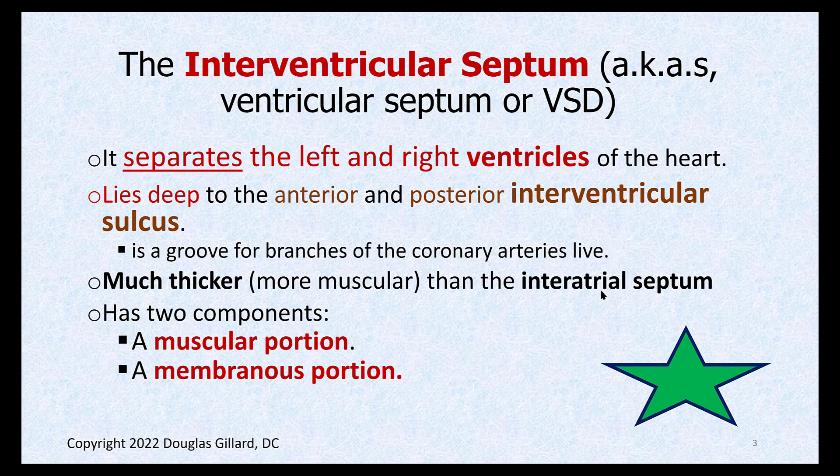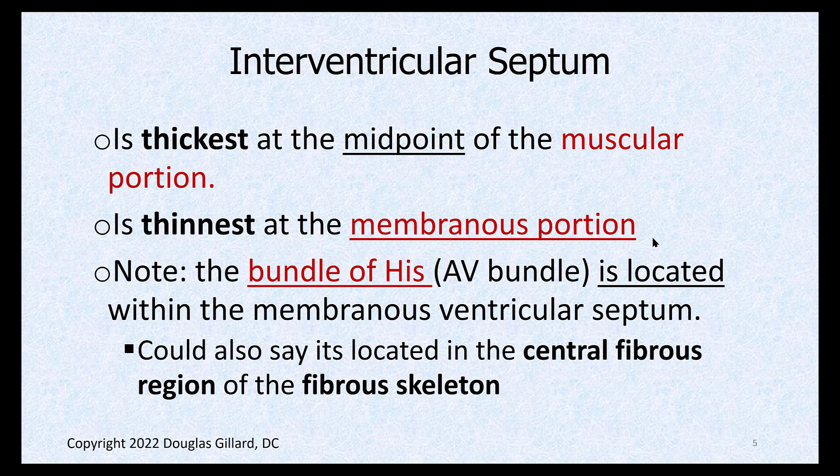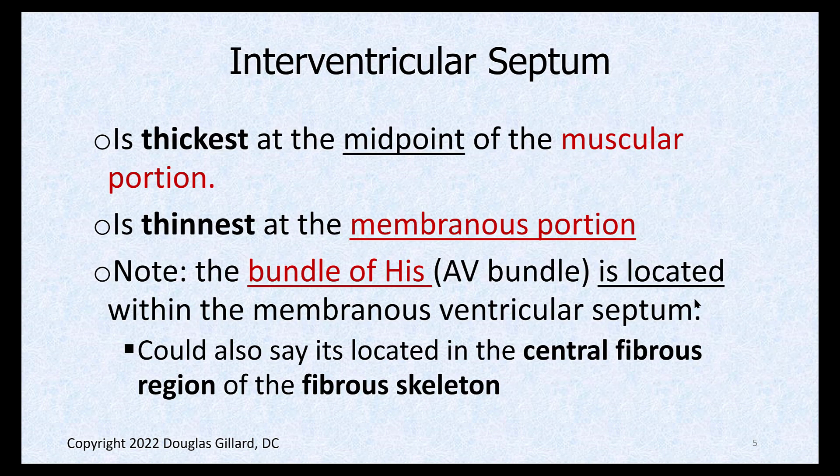It's much thicker than the interatrial septum, obviously — the ventricles are much more powerful. It still has a little tiny membranous portion, which is the number one spot for holes to develop. It's pretty thick and powerful; there's the left ventricle which is super powerful, and there's a little tiny skinny membranous portion. It's thickest at the middle and thinnest at the membranous portion. The bundle of His, or AV bundle, is located within the membranous portion of the ventricular septum, and that's why it's clinically an important area.